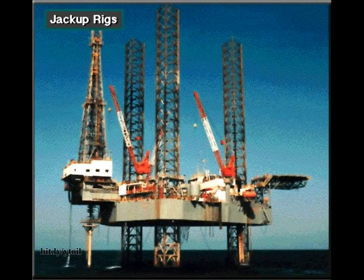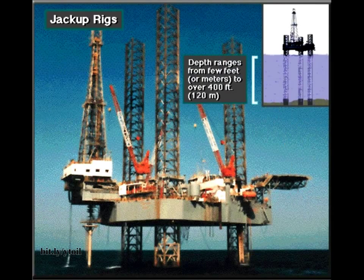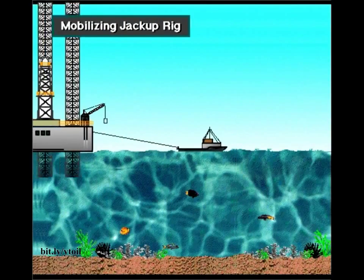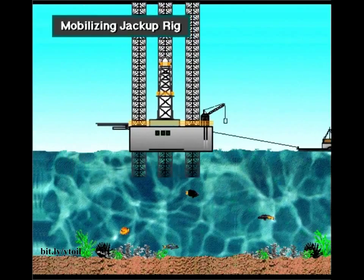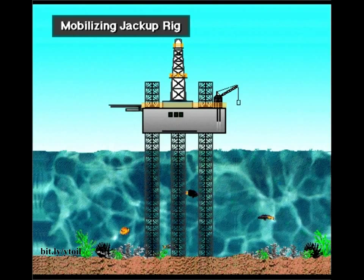A jack-up rig drills offshore wells. It has legs that support a deck and hull. When positioned over the drilling site, the bottom of the legs rest on the seafloor. Jack-up rigs can drill in water depths ranging from a few feet or meters up to more than 400 feet — over 120 meters. Boats tow a jack-up rig to a location with its legs up. Once the rig-up crew gets the legs firmly positioned on the bottom of the ocean, they can adjust and level the deck and hull height.